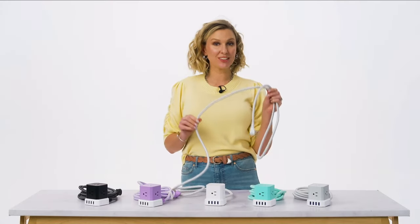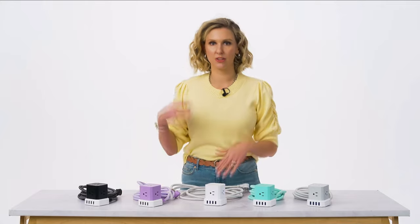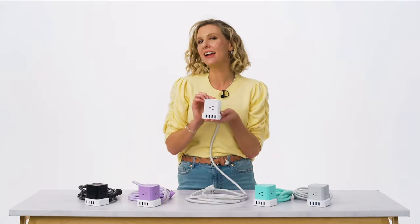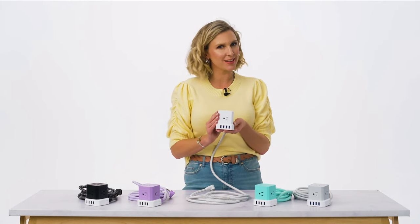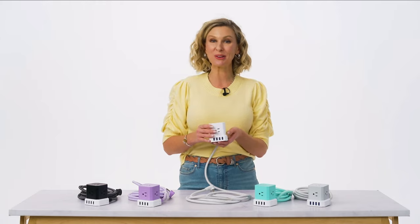The included 10-foot tangle-free cable is super convenient, so you can bring the power to you. Think of the possibilities — in your kitchen, your kids' room, your living room, anywhere. Bonus, the Cube has surge protection too. You can shop the item number at hsn.com or on the HSN app. For faster checkout, scan the QR code on your screen.